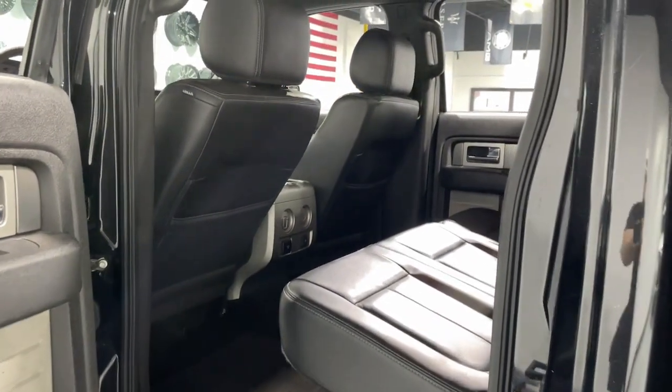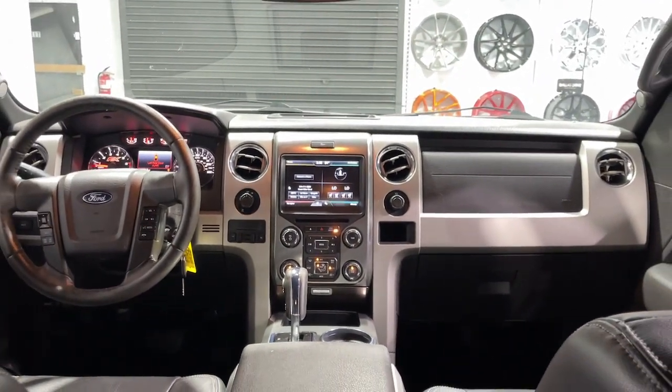Keyless entry, satellite radio, fog lamps, aluminum wheels, alarm, steering wheel audio controls, electronic stability control, power driver's seat, leather steering wheel, intermittent wipers.